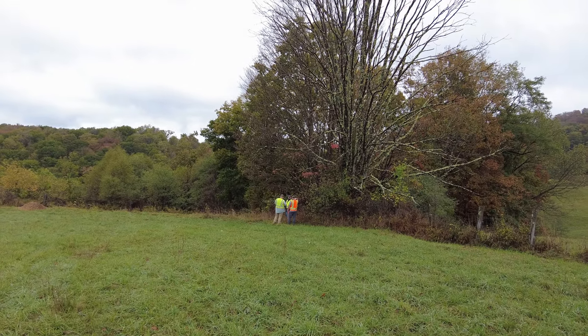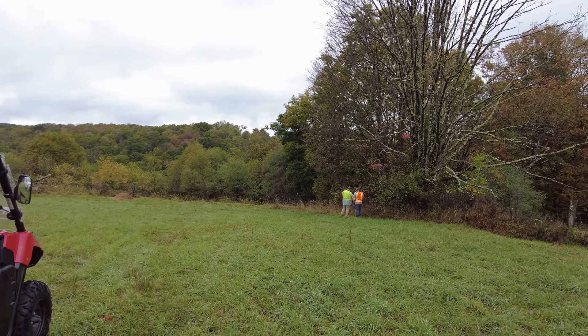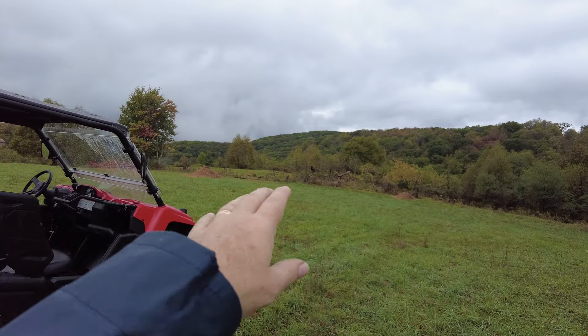They'll put markers where the poles are going to go, and then we'll have a power line going down this way and back up. That will allow me to have power right here where we're building the hangar house.